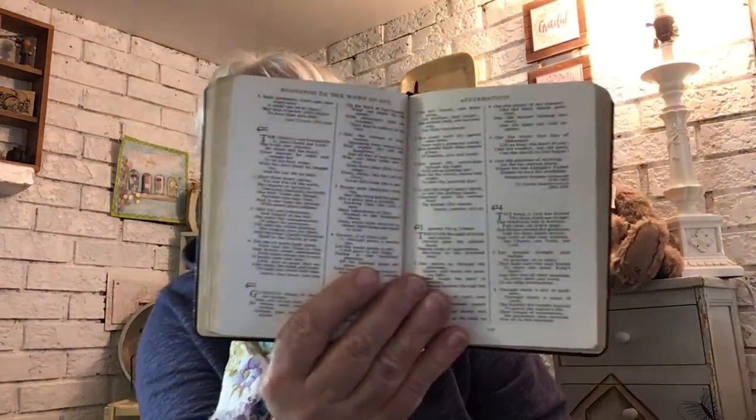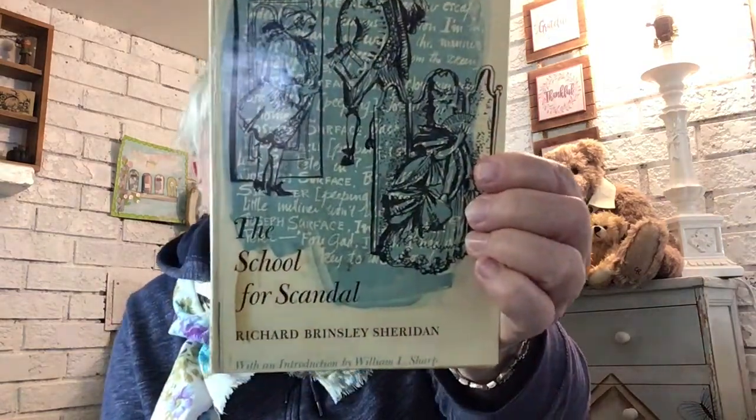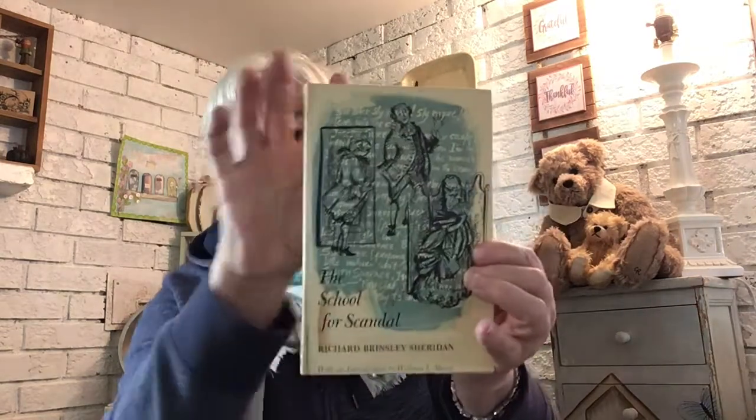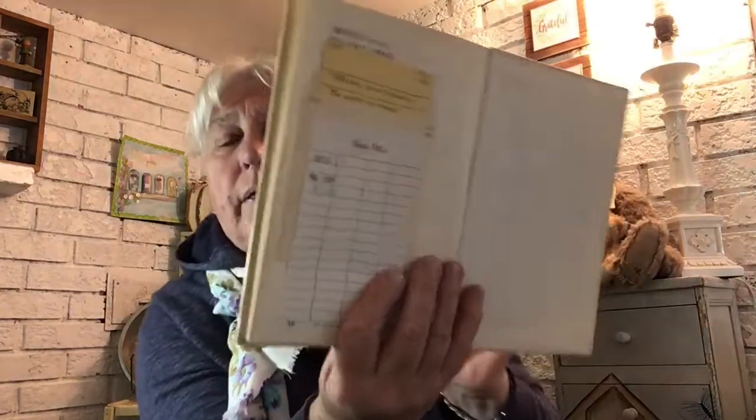I picked up a few books because I had more time today. This little hymnal doesn't have music in it, just the words, but I like to quote some of my favorite hymns in my scrapbooking and junk journals. I collect these nice little religious books. This one is called 'School for Scandal' — it's a play, and it's about the size of the next journal I want to make. It's still got the library card in it.